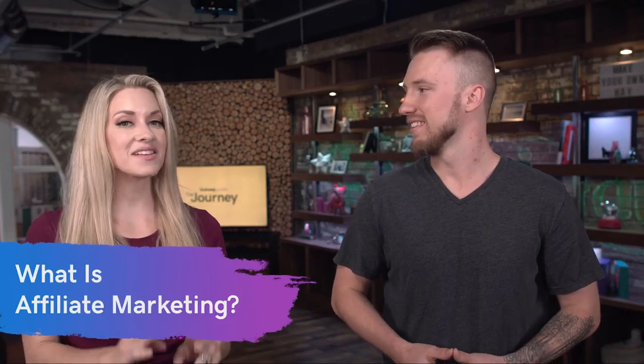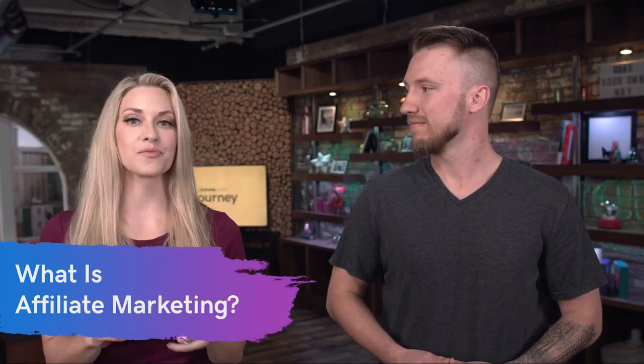All right, Morgan, why don't you tell us what is affiliate marketing? So affiliate marketing is super simple. Basically, you're a reseller for somebody else's product or service. Anytime you post a link about a product, write a review, or just have a link on your website, and one of your readers clicks and purchases that product, you get a small commission for every purchase.